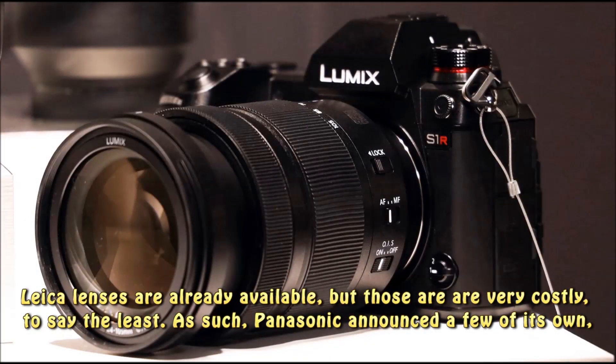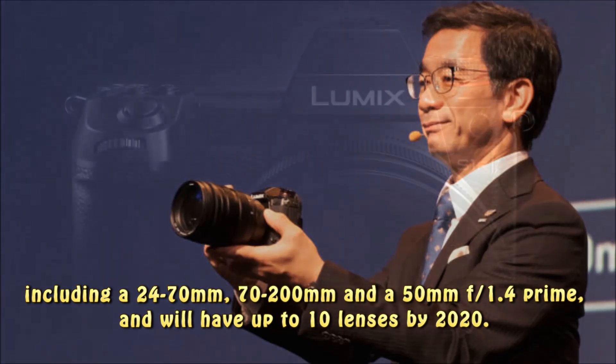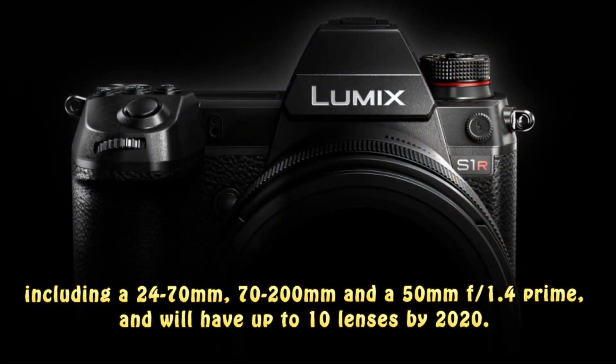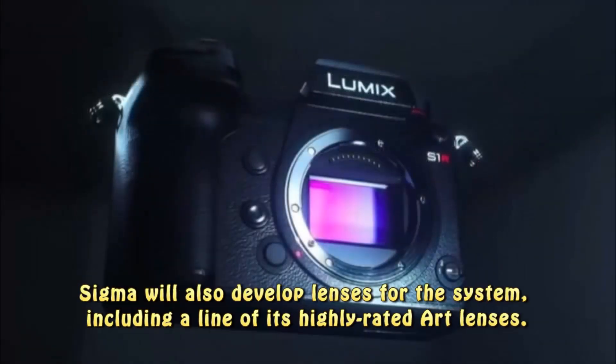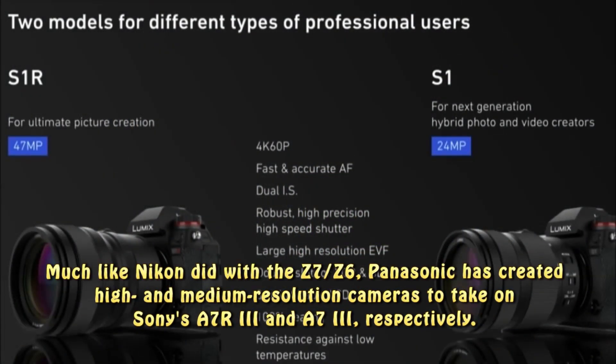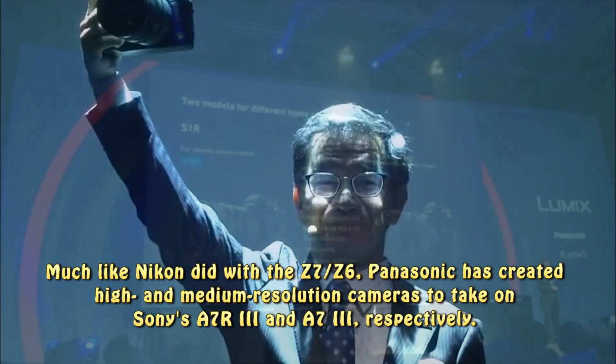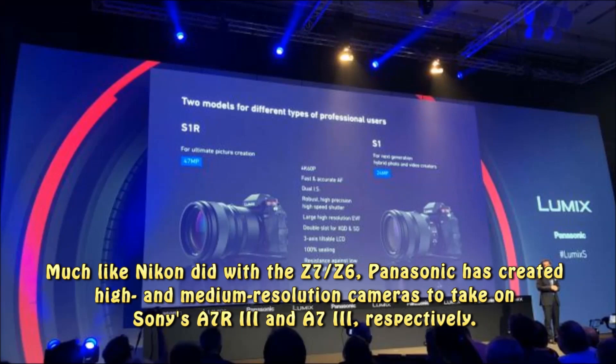As such, Panasonic announced a few of its own lenses, including a 24-70mm, 70-200mm, and a 50mm f/1.4 prime, and will have up to 10 lenses by 2020. Sigma will also develop lenses for the system, including a line of its highly rated Art lenses. Much like Nikon did with the Z7/Z6, Panasonic has created high- and medium-resolution cameras to take on Sony's A7R III and A7 III, respectively.